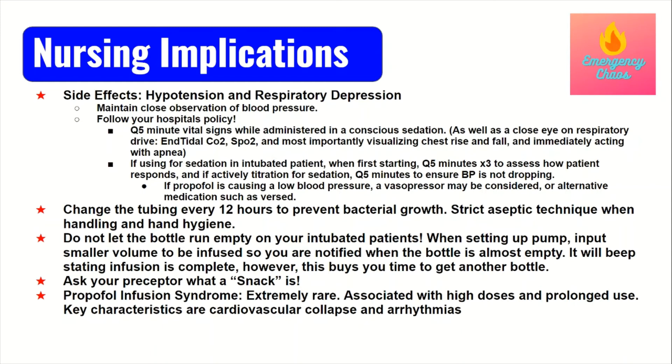I also want you to ask your preceptor what a SNACK is in regards to propofol. Additionally, although I've rarely seen it personally — since patients typically get transferred to the ICU quickly — there is always a possibility of propofol infusion syndrome. From my understanding, it occurs with high doses and prolonged use, and is characterized by arrhythmias and cardiovascular collapse, among other things like rhabdomyolysis. Always keep it at the back of your mind if your patient is on propofol and suddenly goes through cardiovascular collapse.